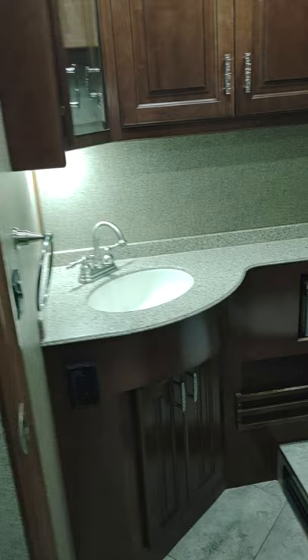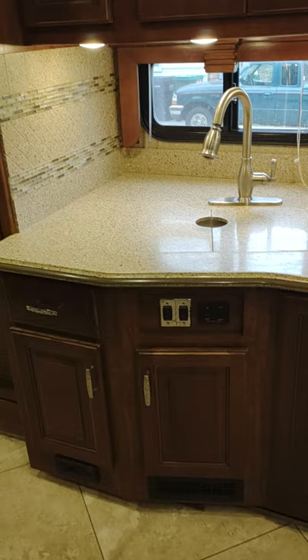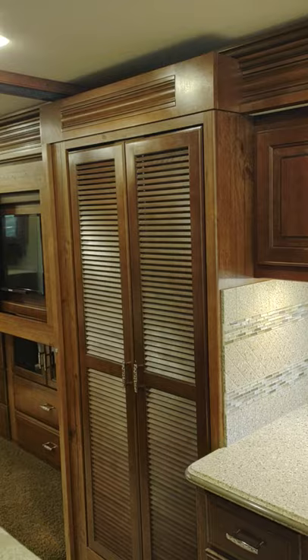We also have a half bath in the middle of the coach with storage inside. Across from there we have the kitchen area with a three-burner cooktop, double sink, storage underneath, and a dishwasher. We have storage above with a convection microwave. We also have a stacked washer and dryer hidden behind these beautiful doors.